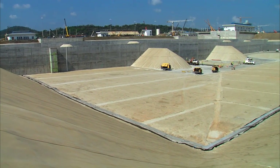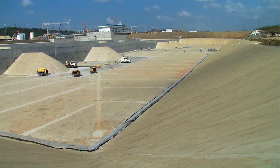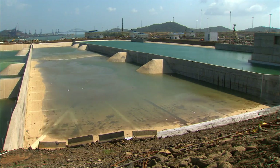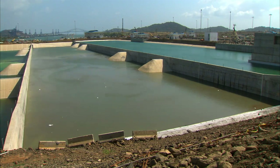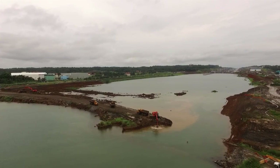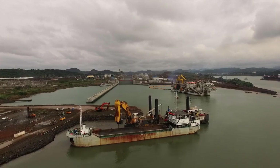Once construction of the water-saving basins is completed, basins will be filled up and functional tests will be performed. Water-saving basins reduce consumption of water by 7% in each lockage as compared with the existing locks. Excavators were used to remove the plugs, which kept the waters of the oceans and Gatun Lake out of the construction sites, and the remaining material was removed through dredging.